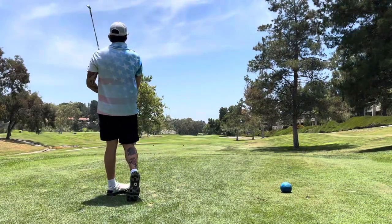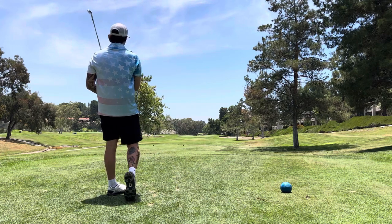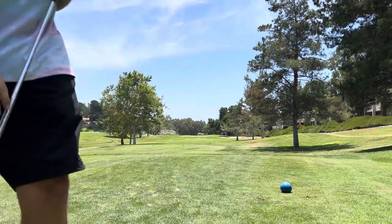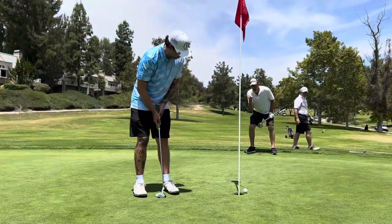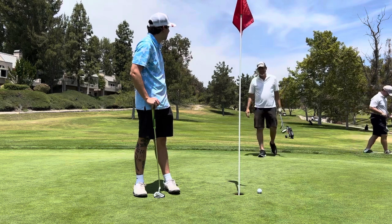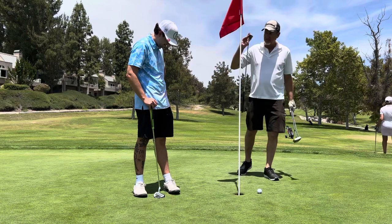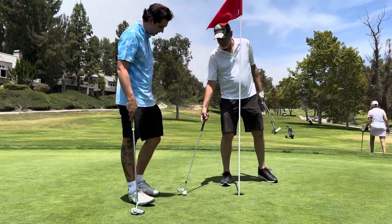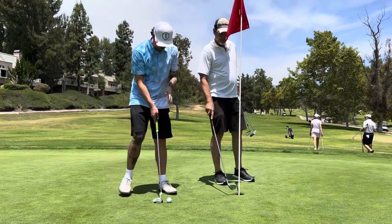145 yards into the wind with a pitching wedge — maybe a 9-iron, I'm actually not sure. Two feet to the hole and I miss the two-foot birdie putt. Yeah, that one hurts. But we'll do a little practice just so it doesn't happen again.